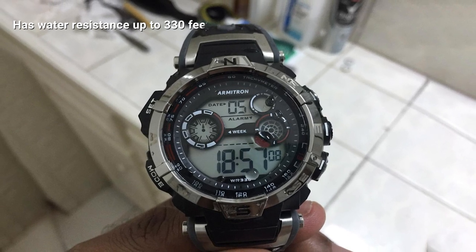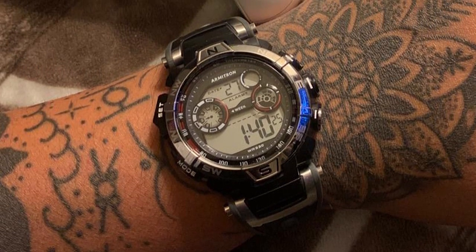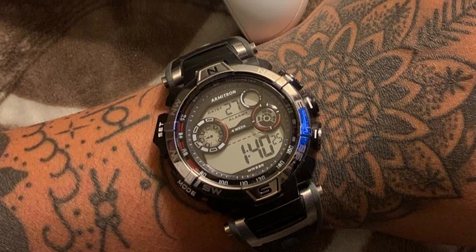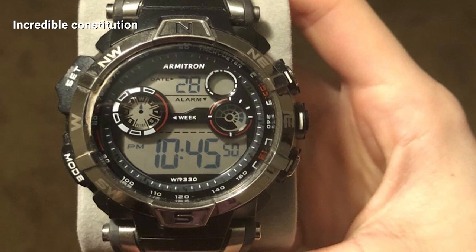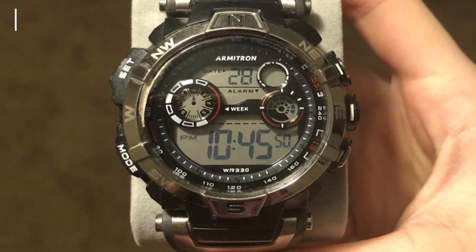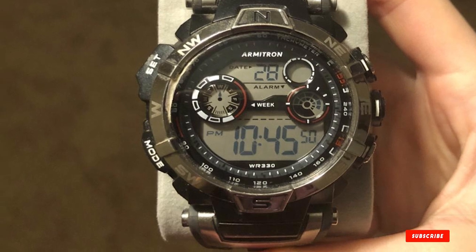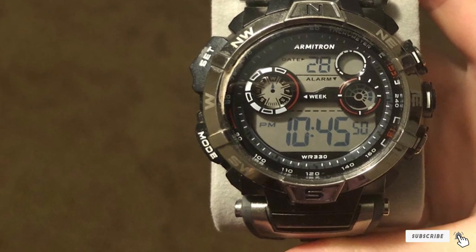It has a two-tone display with a compass-inspired bezel as well as Japanese quartz. The Armatron Sport Compass Watch also has a resin band that fastens nicely with a buckle clasp closure. It is water resistant up to 330 feet (100 meters) deep, and includes military time, countdown and lap timers, and alarm. With the Armatron Sport Compass Watch you are getting something great without losing much out of your pocket.